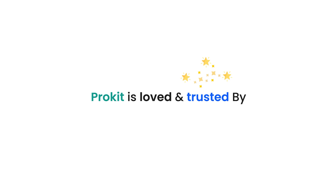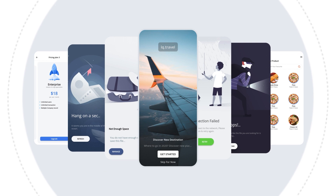ProKid is loved and trusted by 2500 plus businesses and individuals to launch their apps successfully.